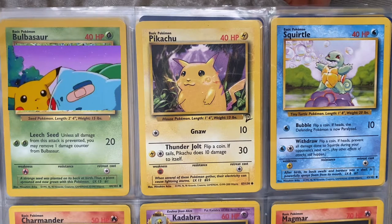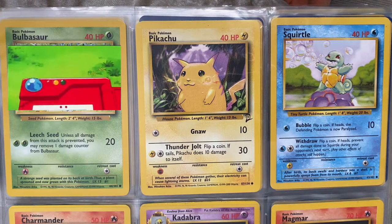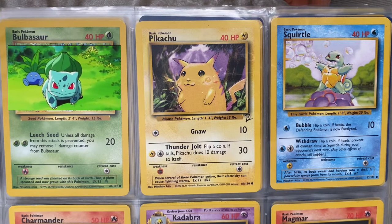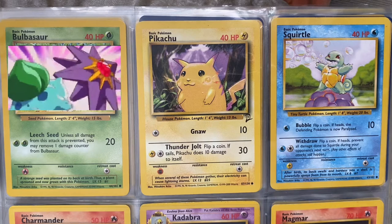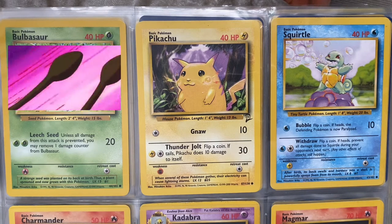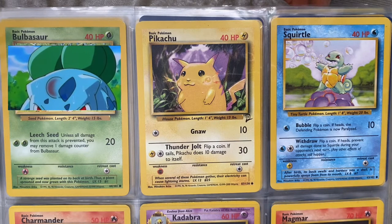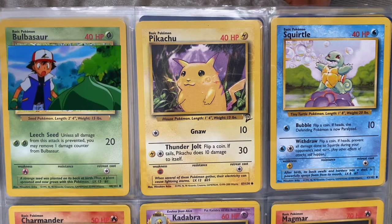Bulbasaur bears the seed of a plant on its back from birth; the seed slowly develops. Researchers are unsure whether to classify Bulbasaur as a plant or animal. Bulbasaur are extremely tough and very difficult to capture in the wild.